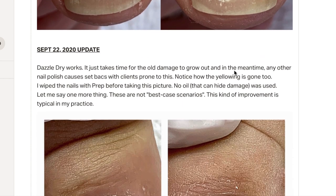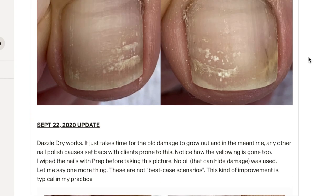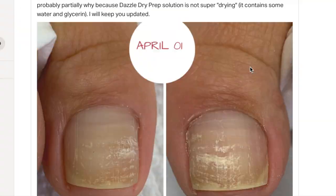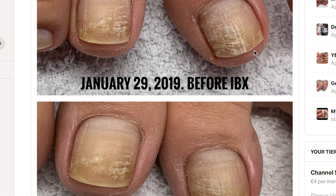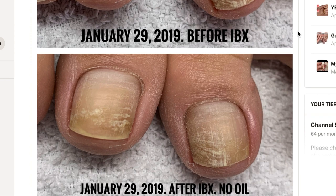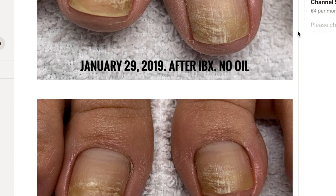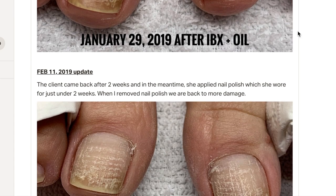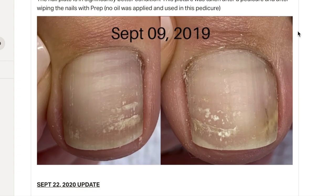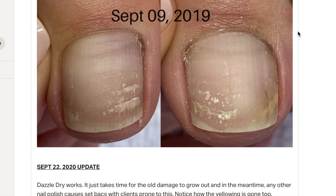A year later — check this out. A year later, the damage was completely gone and there was no yellowing. Look at this compared to the initial pictures — yellowing and surface damage. I didn't change anything else. I just changed the nail polish. Based on this, I really don't think that wiping the nails with acetone once every two weeks or once a month is causing the damage. It's the polish itself, because the only thing I changed when it comes to this client is the nail polish.